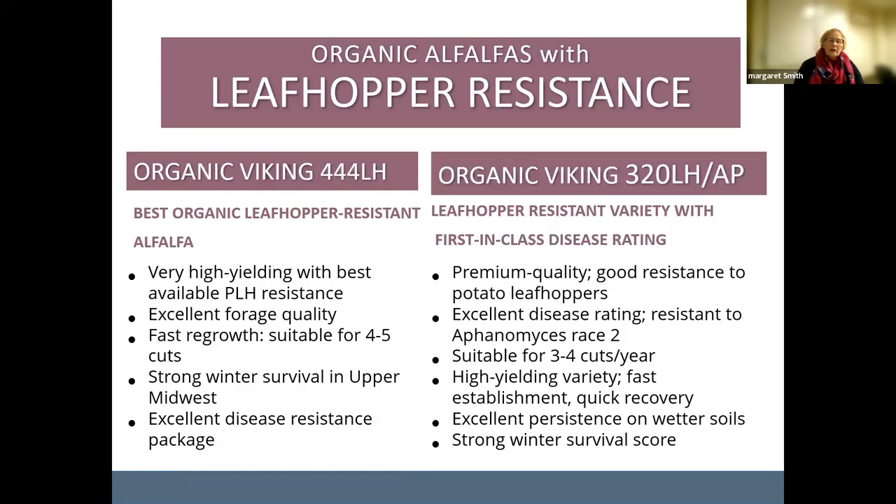Our conventional alfalfa 342 LH can fit well into a three to four cut system. The WL358 can fit even if you're going to a higher cutting schedule — some of our dairy producers are doing this — and it probably has the most recent leafhopper resistance breeding. We also carry organic alfalfas with leafhopper resistance. For organic producers it's more important since we can't spray. The genetics give these plants glandular hairs or trichomes that disrupt leafhoppers from getting to the base of the leaf and injecting their stylet.